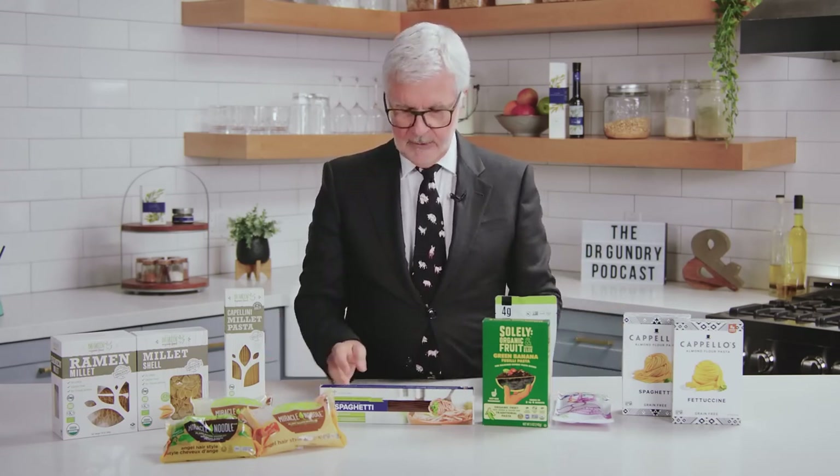Now, word of warning. I have a lot of people who say, 'Wow, this is great — I'm going to have it every day from now on.' Not so fast. Most of these, with the exception of the palmini and the shirataki noodles, still have a significant carbohydrate content. And that carbohydrate, even though it may break down slowly, is sugar eventually. I have patients who want to go lectin-free and latch on to all of these on a daily basis — and they often gain weight, raise their triglycerides, and raise their insulin. View these as treats. Have them on the weekend or as a special occasion, but don't make them a mainstay of your diet.